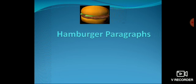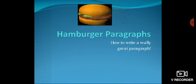Hamburger paragraphs — why hamburger paragraphs? Let's see how to write a really great paragraph. How are a hamburger and a paragraph related?